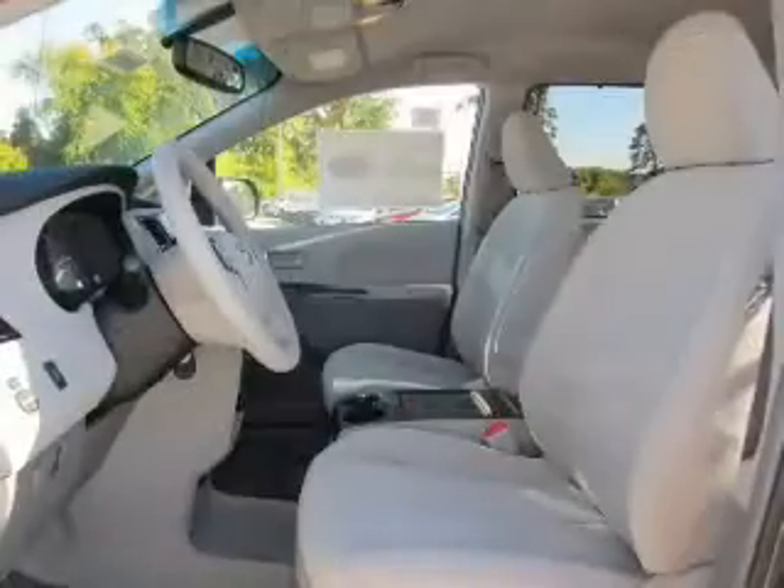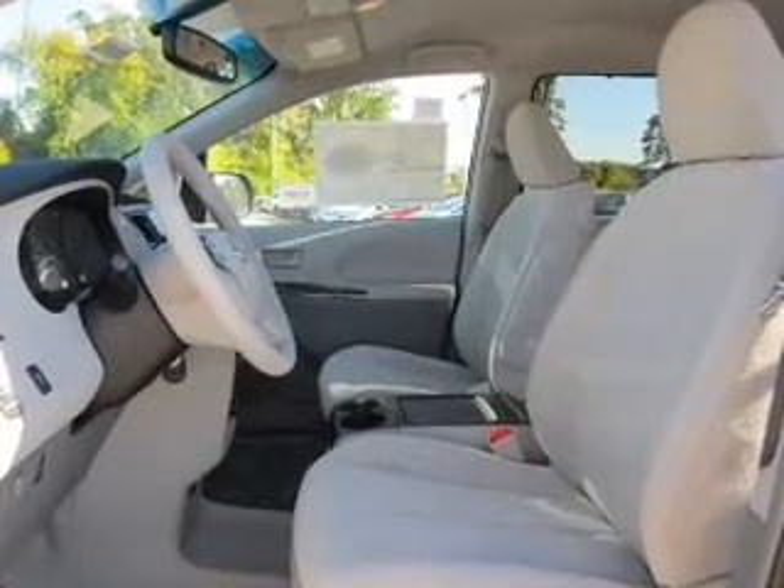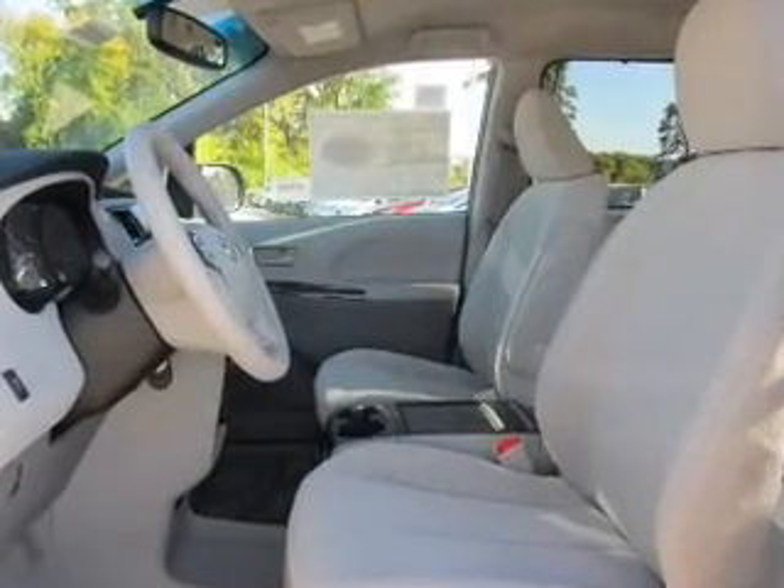Power windows, power steering, cruise control, power mirrors, an alarm system, an AM FM stereo with a CD player, and an adjustable tilt steering wheel.